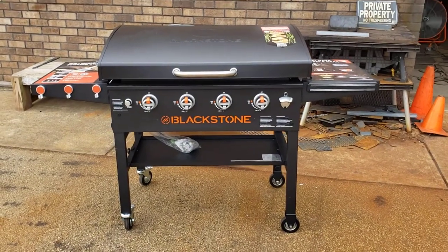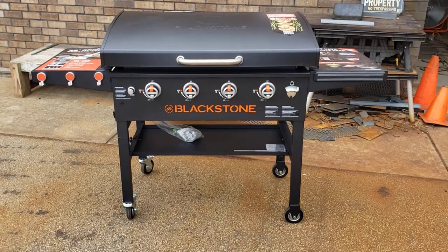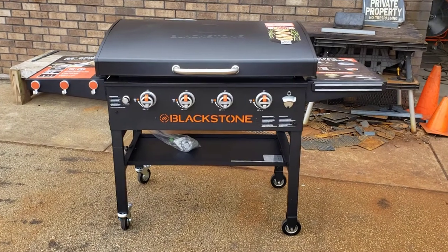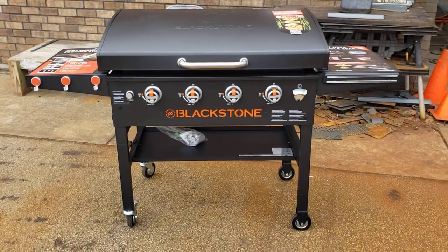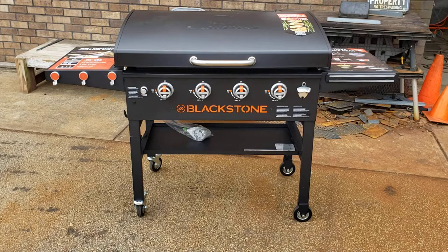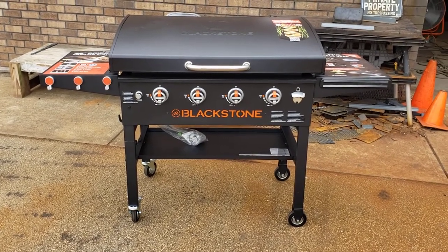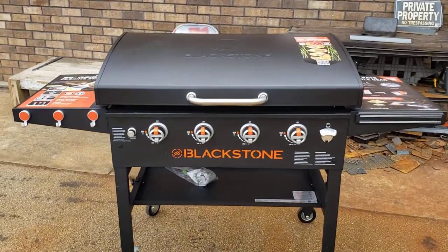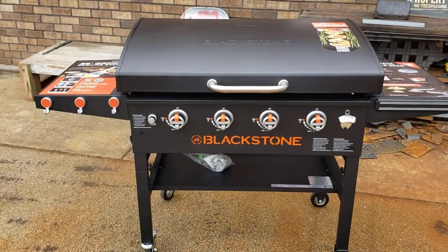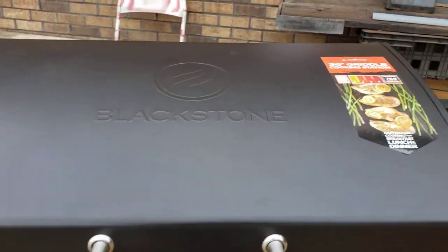Hi, this is Roland, Barbecue Smoker Pros, Brasselton, Georgia, and today we're going to give you a quick look at a very limited series Blackstone 36-inch griddle cooking station. Our vendor said this is a limited edition with the highlighted Blackstone orange, these nice limited edition handles, bottle opener, and it comes with the Blackstone lid — this is the official Blackstone lid.